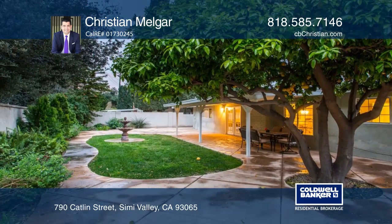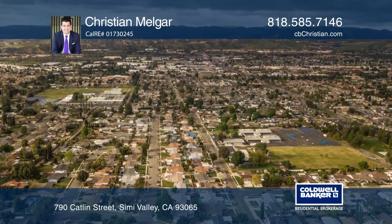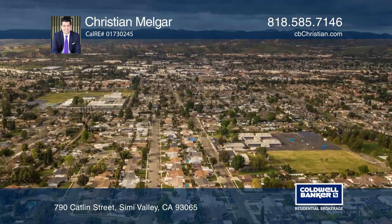Find extra storage in a two-car garage, or relax in the lush landscaped and hard-scaped yard with a fountain and covered patio.